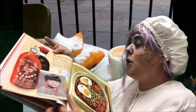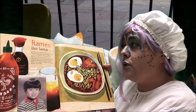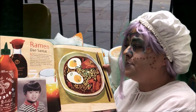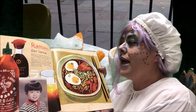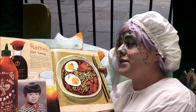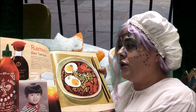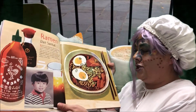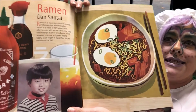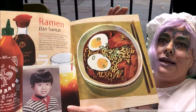Ramen, by Dan Santat. Ramen is a Japanese dish that consists of Chinese-style wheat noodles served in a meat or fish-based broth, often flavored with soy sauce or miso, and uses toppings such as sliced pork, dried seaweed, menma, and green onions. Nearly every region in Japan has its own variation of the dish. Doesn't that look tasty? And look at Dan when he was younger — I bet he loved his ramen then too.